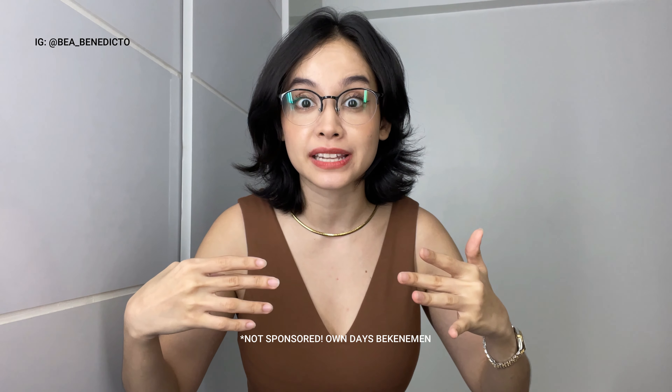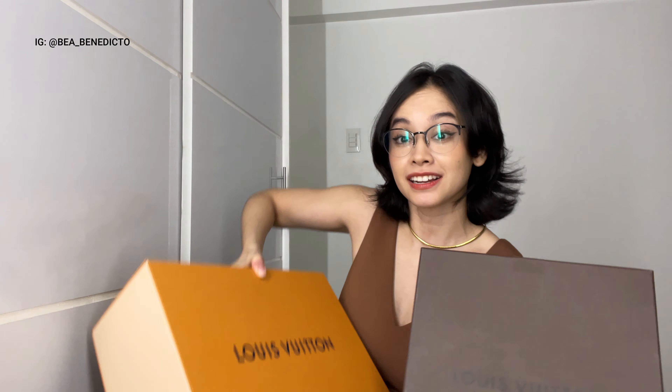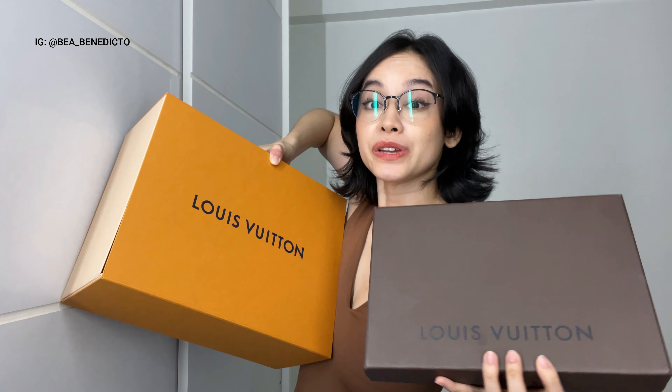I now have to wear these 24/7 or as much as possible. Today it's going to be so exciting because I'm going to do my first ever double unboxing — both from Louis Vuitton! That is the reason why I am wearing brown today. I did buy them at the same time because one was reasonably priced and the other was just like a miracle that it was at the store.